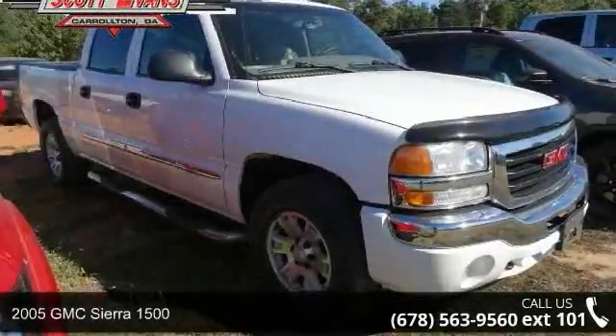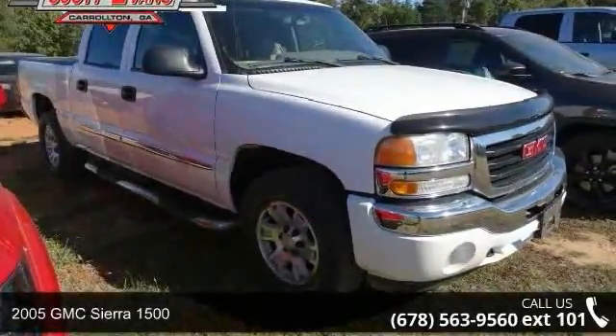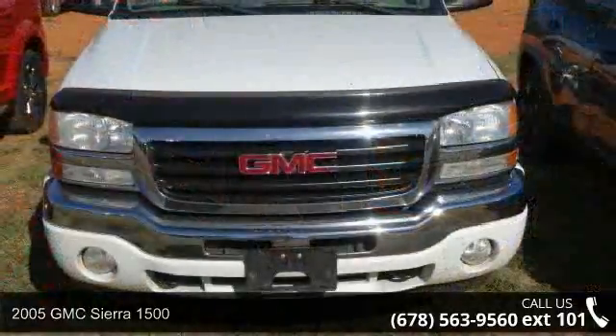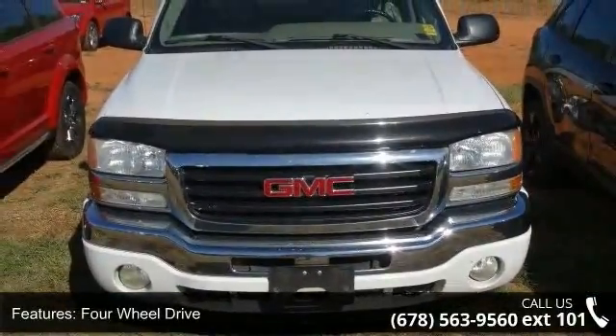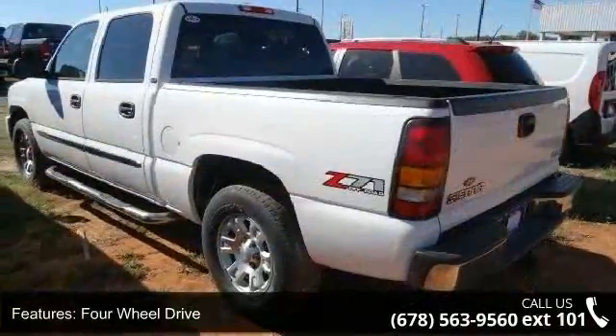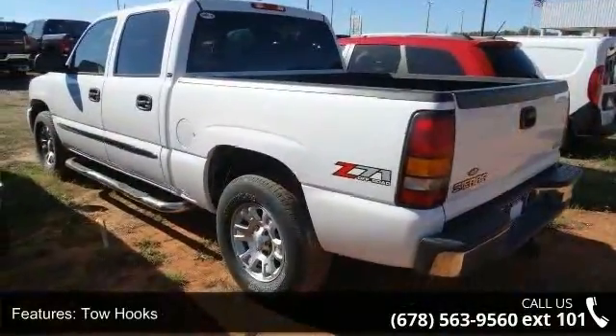Presenting the 2005 GMC Sierra 1500. If you are looking for an automobile with great features, look no further. This vehicle comes with a reliable 8-cylinder engine connected to a smooth shifting automatic transmission.